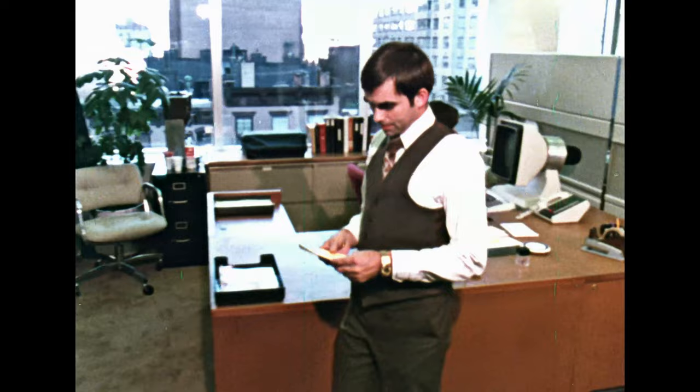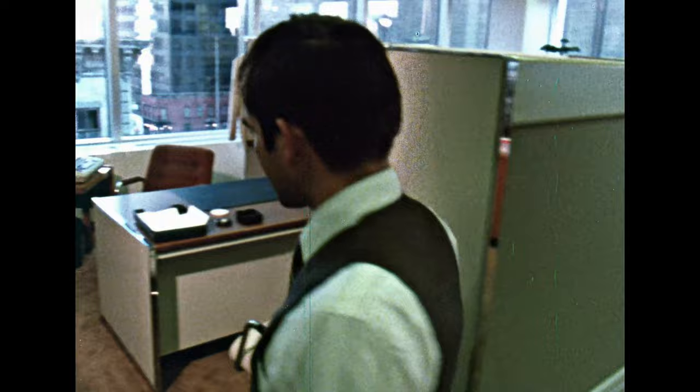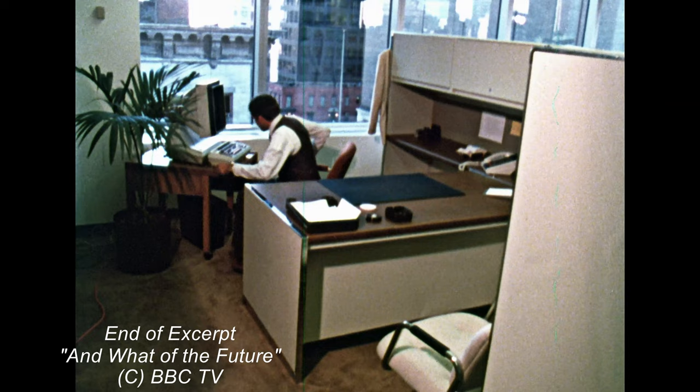The computerization is not confined to the secretarial section. Every clerical function in the bank is being automated, and of course it'll mean fewer staff.